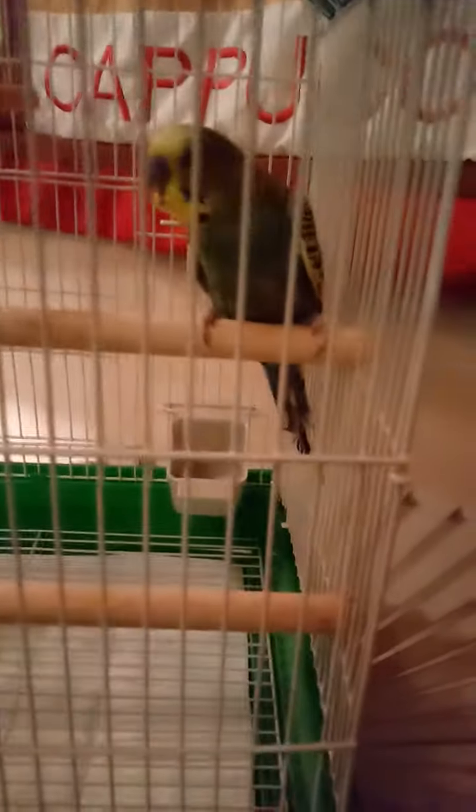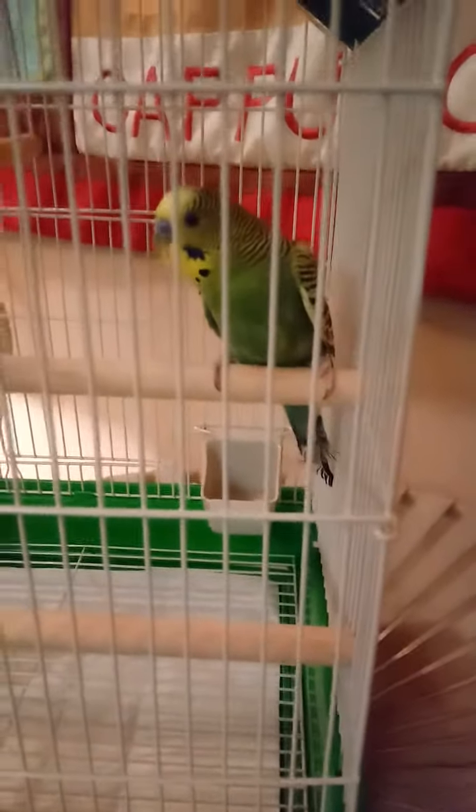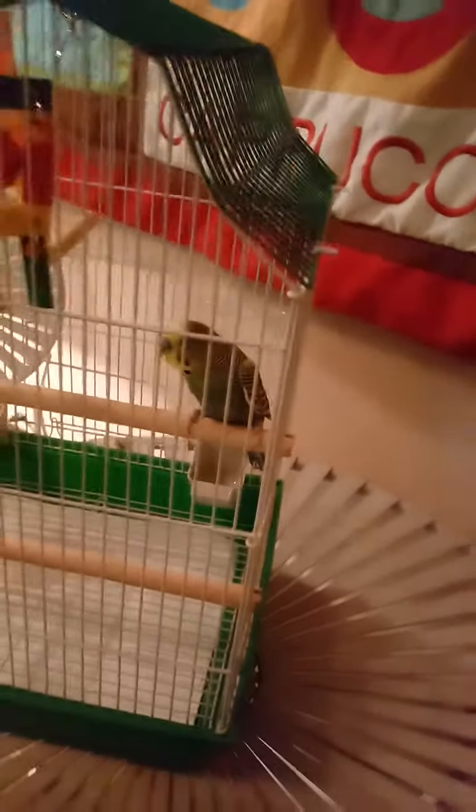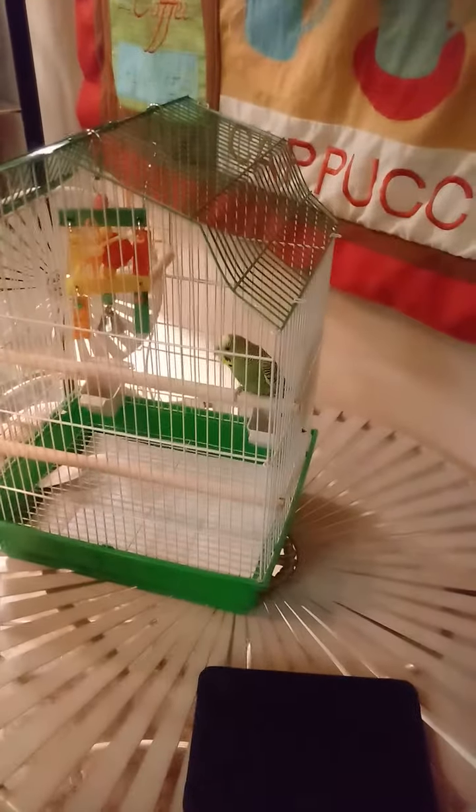What's up everybody! Remember me talking about the bird we're gonna get? That's right, we got the bird today and his name is Little Johnny. Right, mom? That's him.